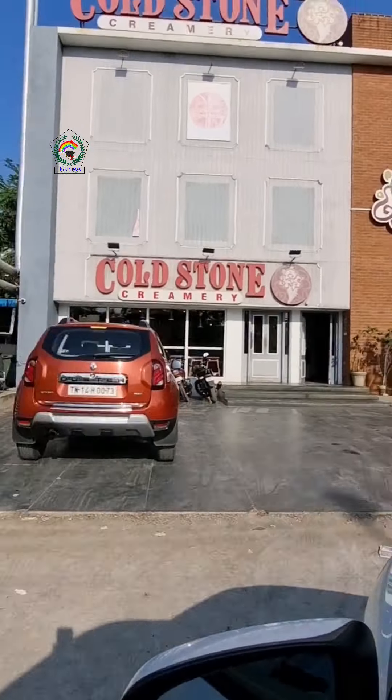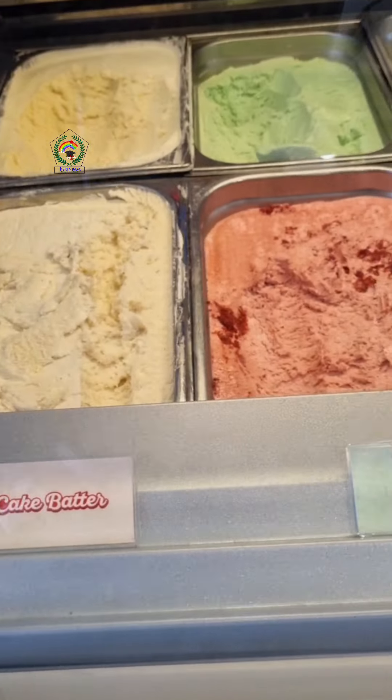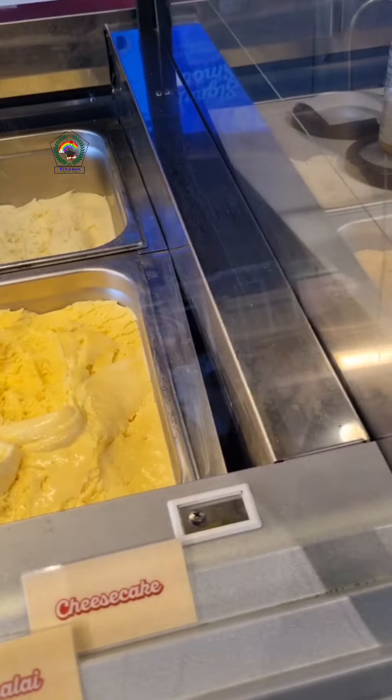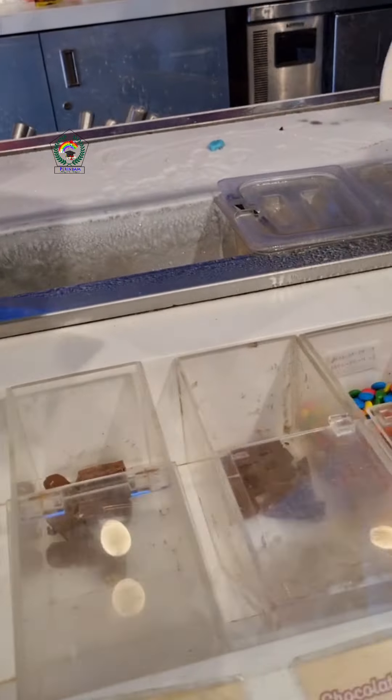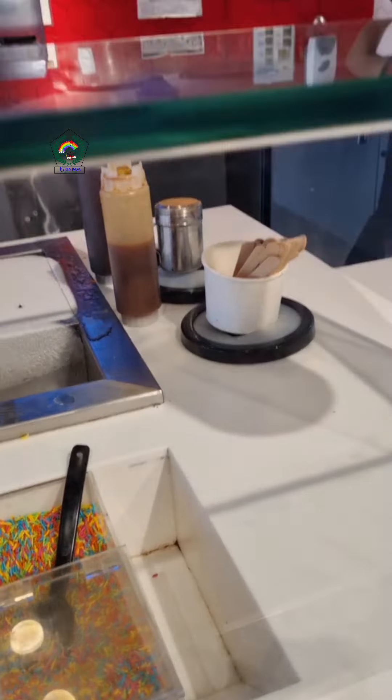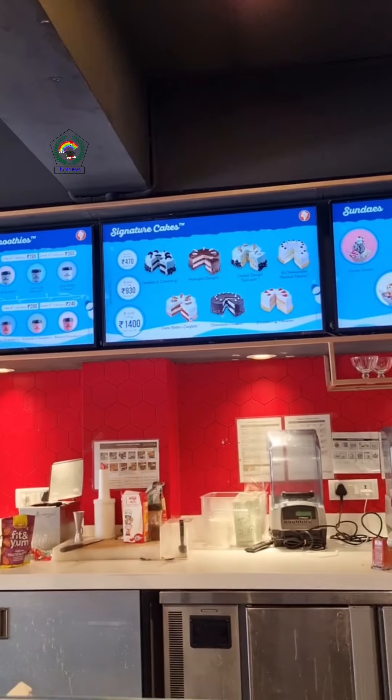We decided to try the Cold Stone ice cream. We entered inside and saw a variety of ice cream — not only ice cream, but also cakes, smoothies, milkshakes, and more. We weren't able to choose from all the options.